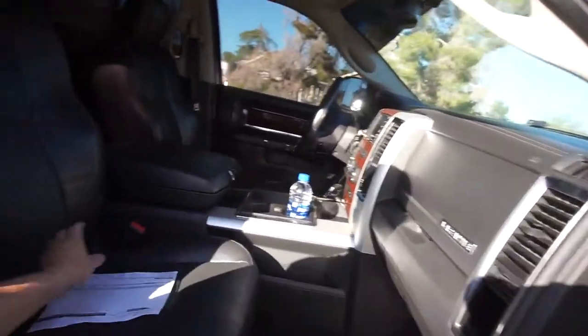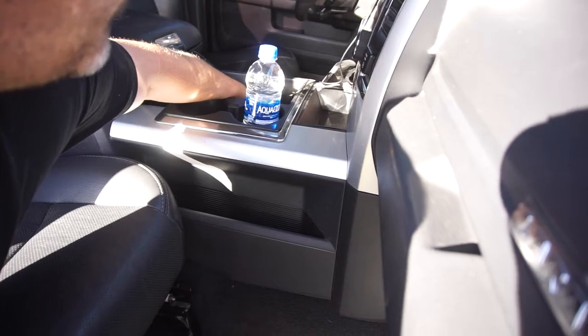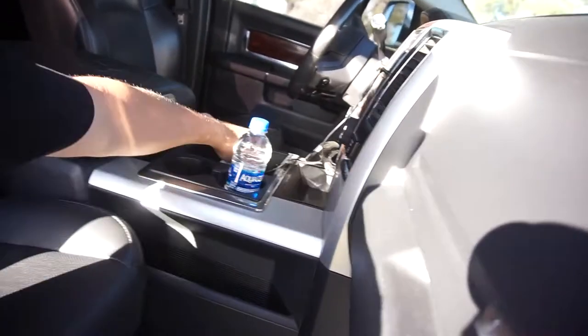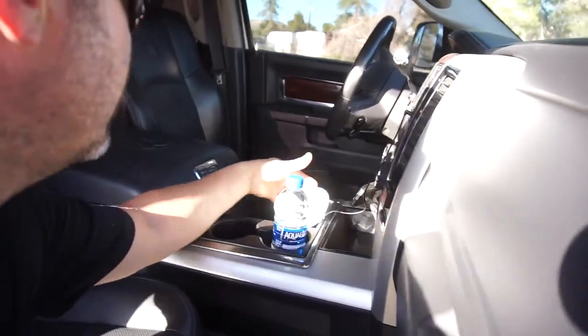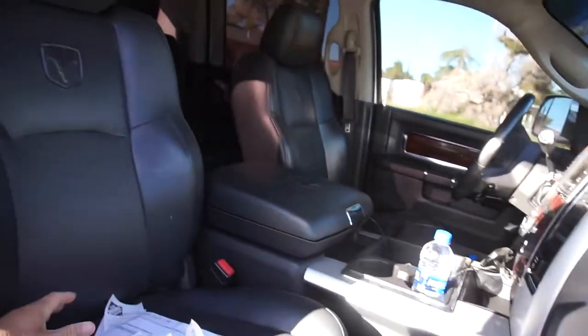I get my batteries from Pep Boys because Pep Boys has the best deals on batteries. I like Bosch — I like running Bosch batteries. I like Bosch batteries because they have a four-year, no-questions-asked warranty. I get them from Pep Boys because Pep Boys is kind of everywhere. I've always run Bosch batteries in all my cars, especially the cars I travel with. The wife's car's got Bosch batteries, my fourth gen has Bosch batteries, my old Acura has a Bosch battery, and now the Audi will have a Bosch battery.